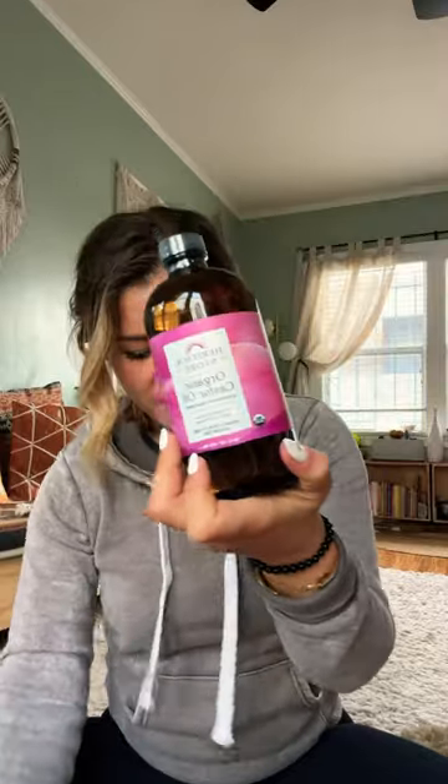So thank you Heritage Store — I'm going to be creating a video for you guys that I'm going to be running through myself. All the things that you can do with organic castor oil. It is like a godsend of a product, and you create what's called castor oil packs.